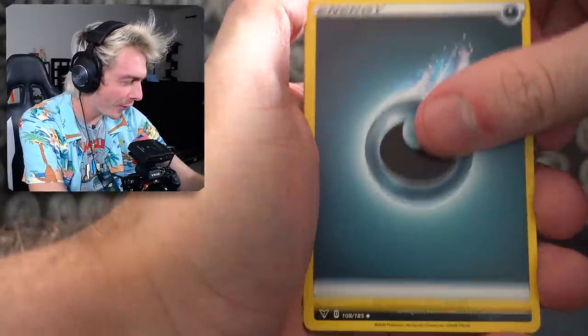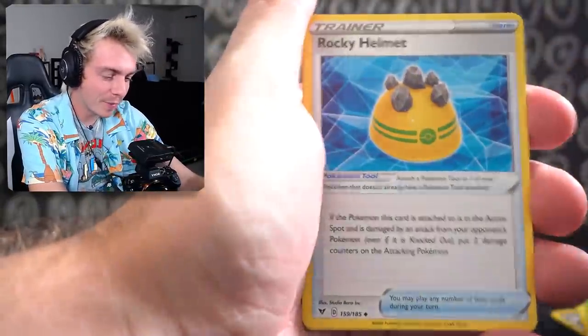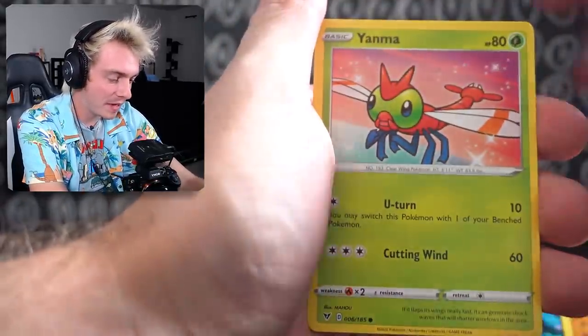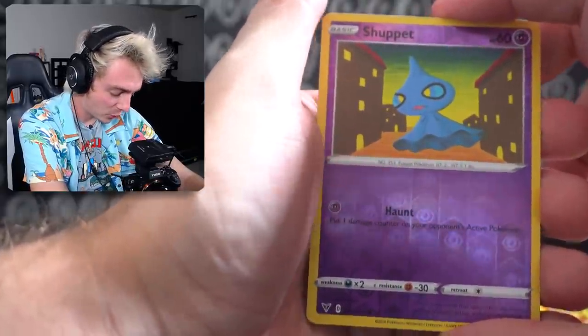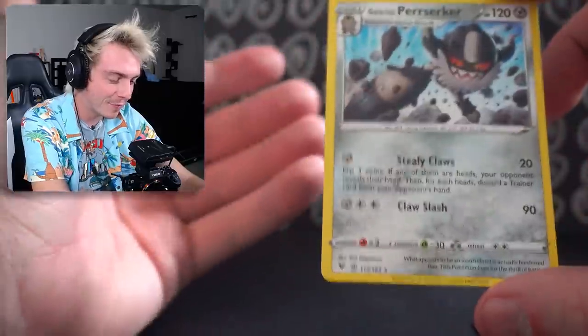Pulling all that in a booster box — is that even possible? Delcatty, Rock Helmet, Seedot, Electric, Clefairy, Bunnelby, Yanma, a Reverse Holo Shuppet, and a Galarian Perserker. It's a Meowth.